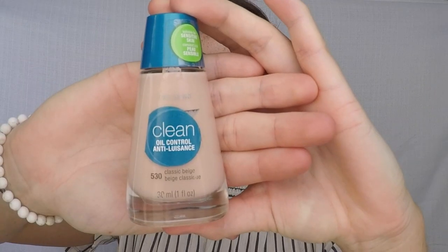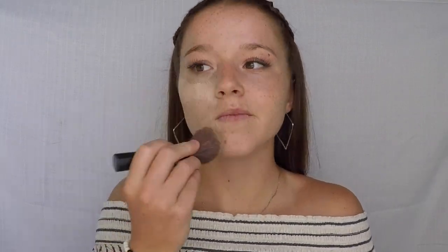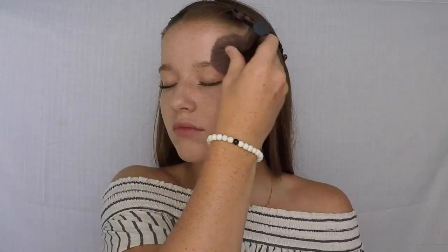Next I take my Clean Oil Control foundation in shade 530 by CoverGirl and blend it all in with my blending brush. For those of you with oily skin, I definitely recommend this foundation — it really helps. I also like to take my Beauty Blender and blend around my eyes to make sure everything is well blended.